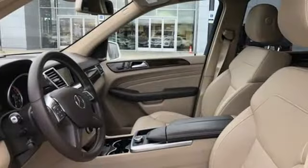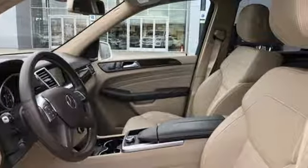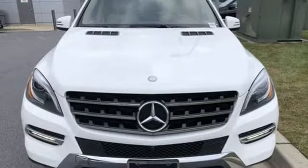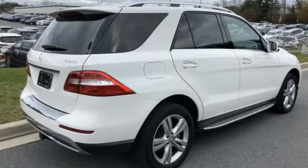The features list from pre-safe to the command system with central controller takes everything to the next level. Make every mile count and get behind the wheel of this Mercedes-Benz M-Class.